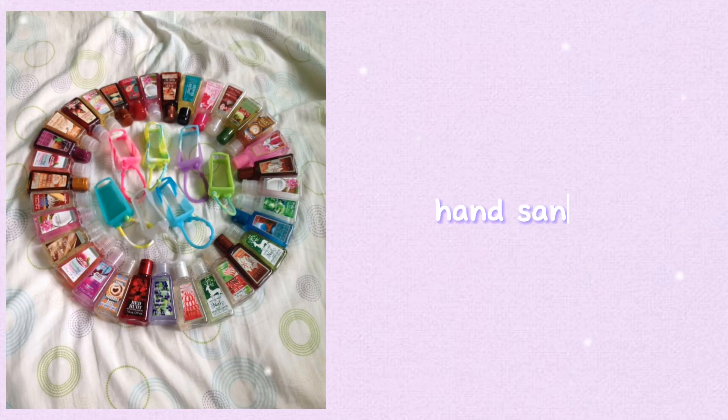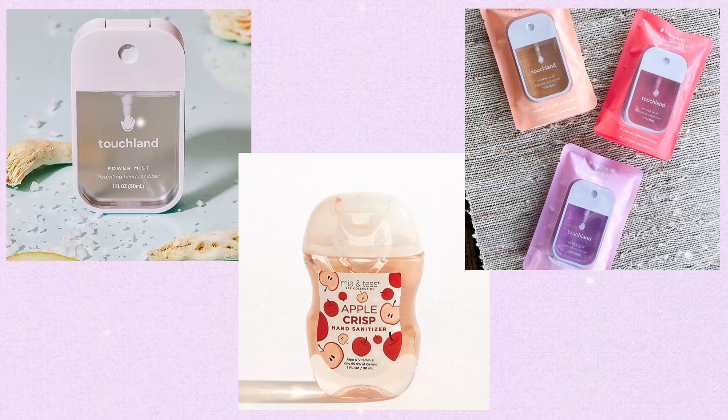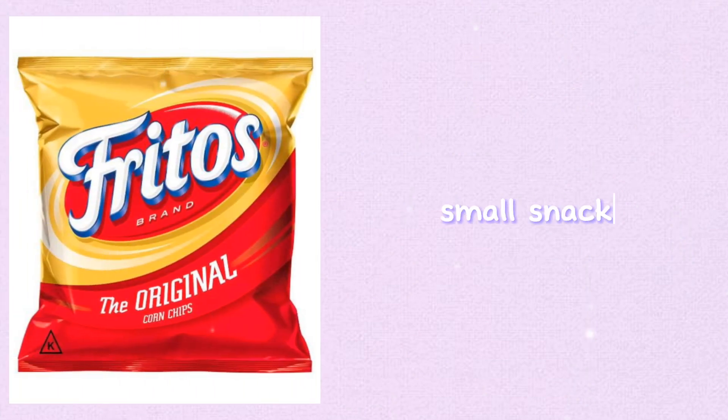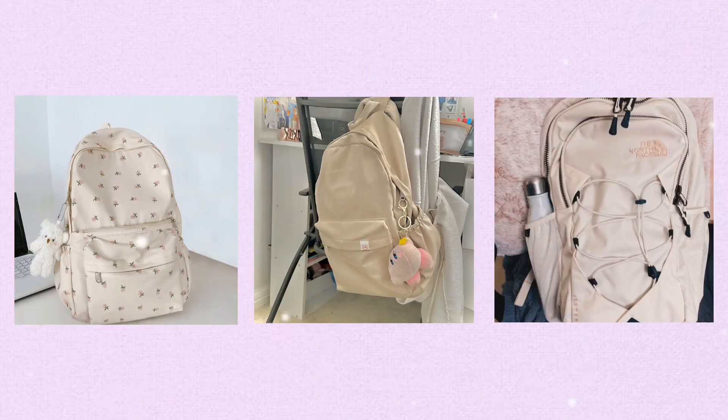Hand sanitizer — keeping a hand sanitizer in your bag offers a convenient and hygienic way to clean your hands on the go. It helps eliminate germs and bacteria, reducing the risk of getting sick or spreading illnesses. Small snacks — keeping small snacks in your bag provides a quick source of energy to fuel your brain and body throughout the day, helping prevent hunger and keep you focused and alert during classes.